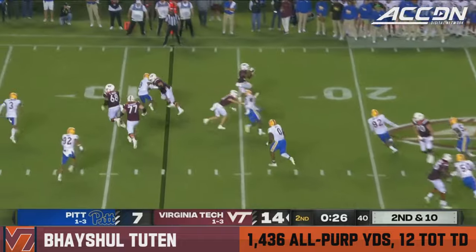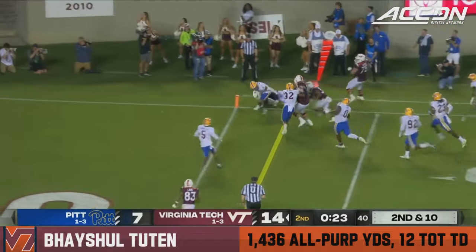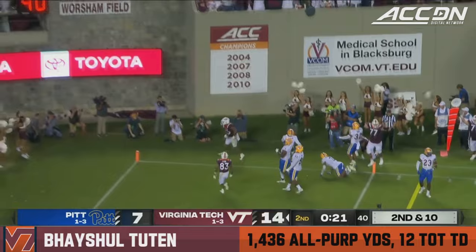Hokies went for it and converted. Now on second down, they set up a screen.